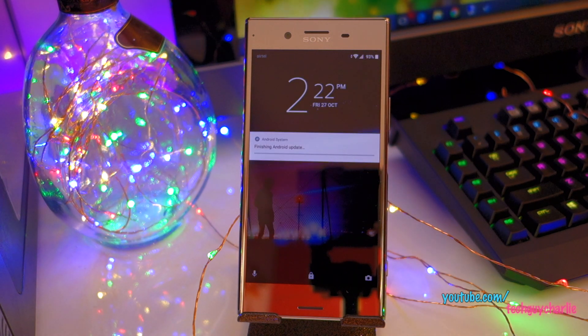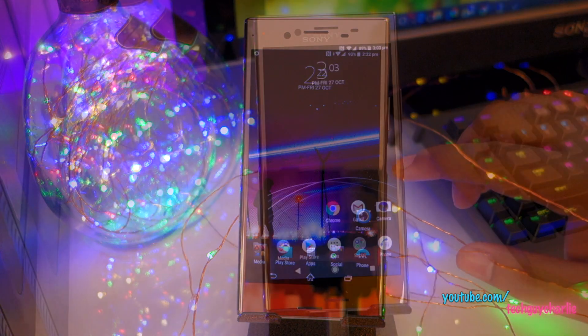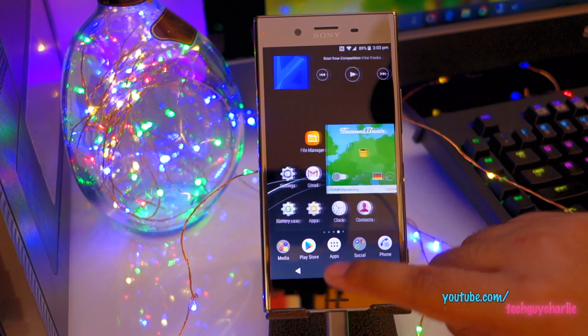We have booted into Android Oreo and it is finishing the Android update. Let me just unlock the phone. I've given a few minutes for the phone to settle down. After about 5 or 6 minutes the phone will start running normally — initially after the update, your phone will get warm and run a little bit sluggish, but it will take around 5 to 6 minutes to settle down.